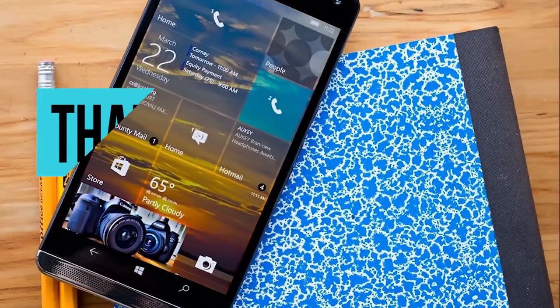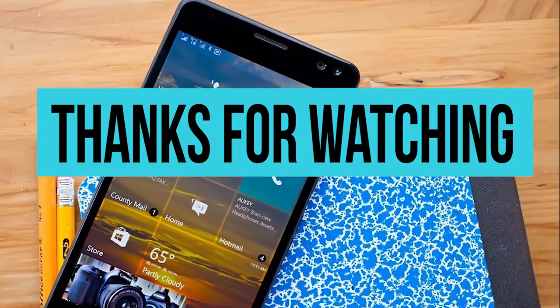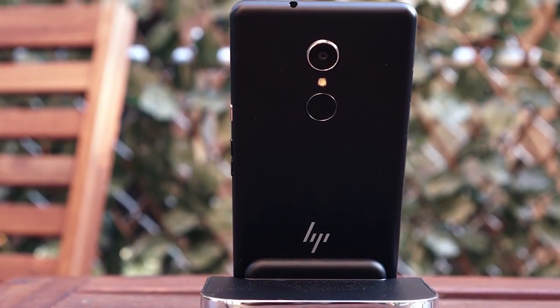If this video helped you decide which Windows phone to buy, then like this video to show us your support. Hit the bell icon for instant notifications, and use the comment section to help us improve our videos in the future.